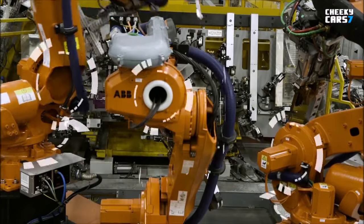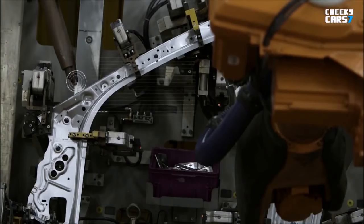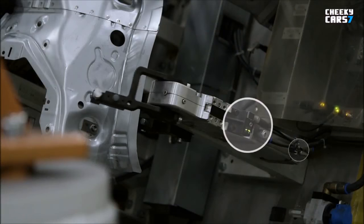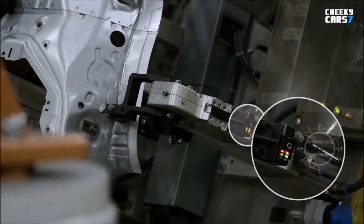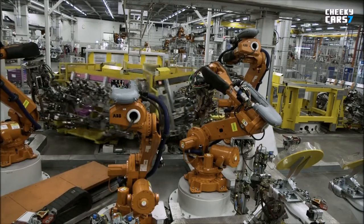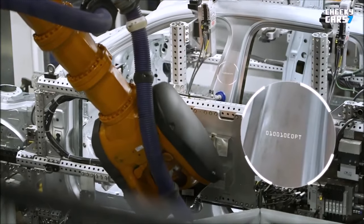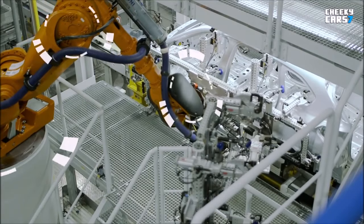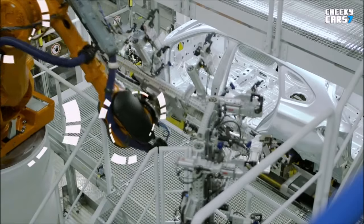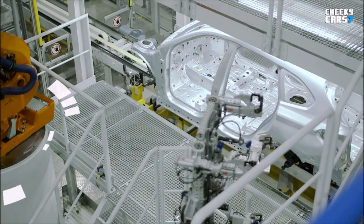Predictive maintenance ensures reliable operation of a large number of systems and can predict breakdowns before they occur. Sensors monitor electric drives for lifts and turntables, for example. Up to 2000 robots perform welding and bonding operations with maximum precision. Sensors monitor the status of the robots' gears and brakes so they are always fully synchronized.